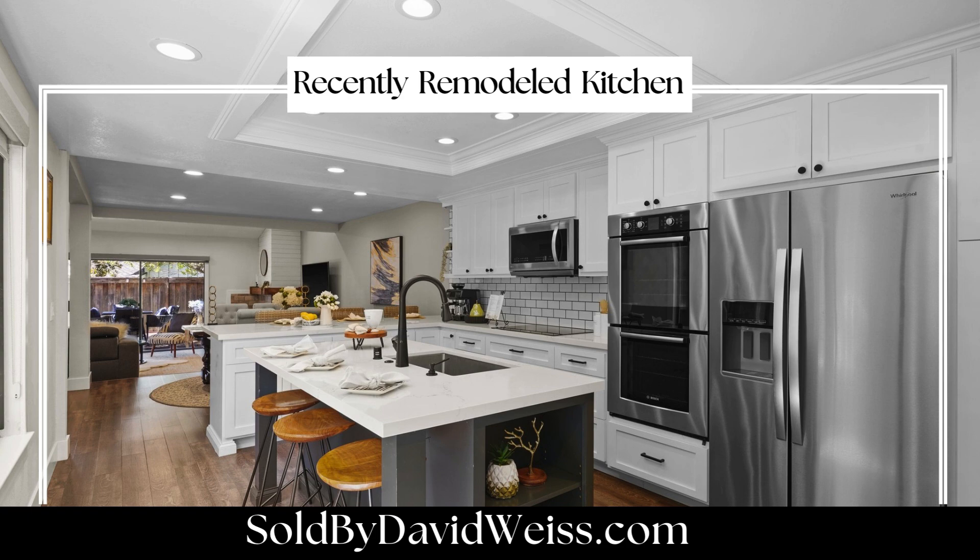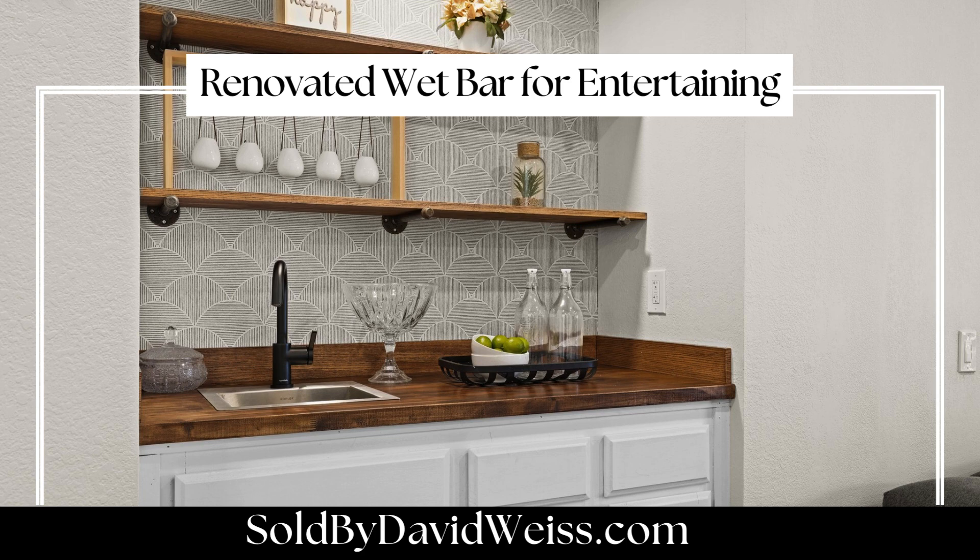The heart of the home is the fully remodeled kitchen, featuring new shaker-style cabinetry, quartz countertops, updated appliances, and modern sinks, faucets, and flooring.